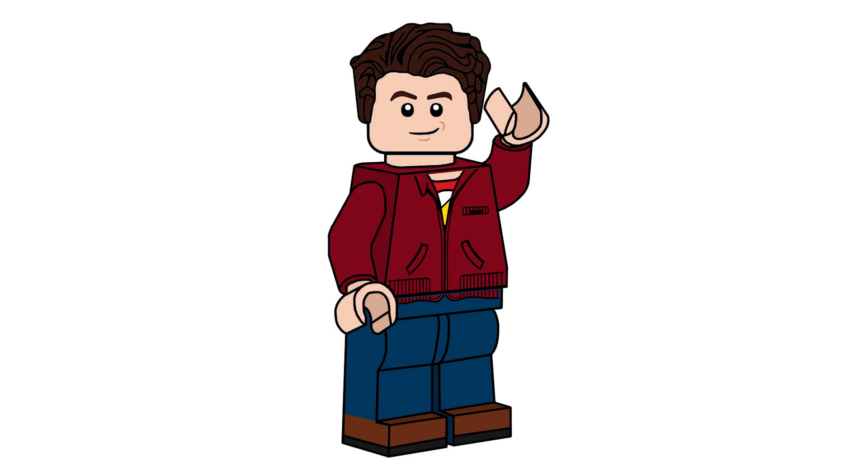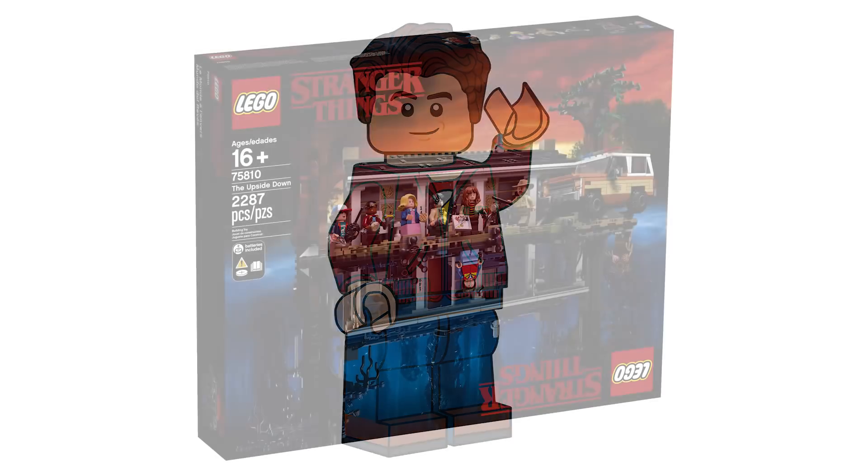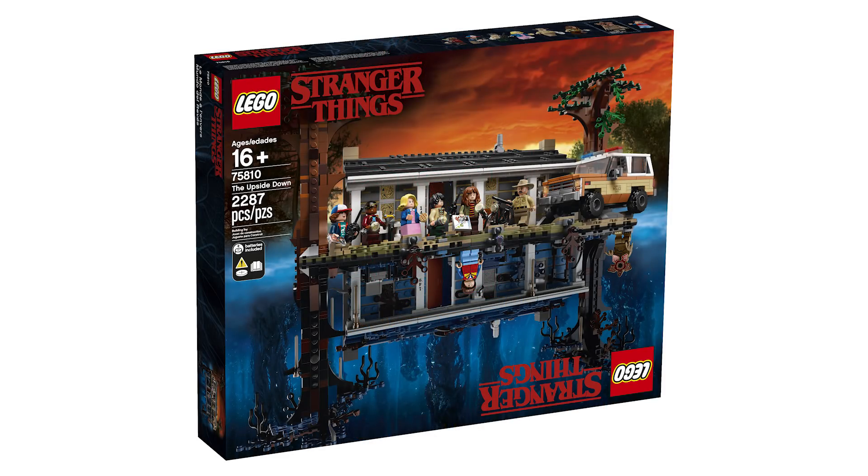Hello there everyone, AshenFlash here. Today, LEGO officially released the pictures of the Stranger Things set. That is set number 75810, The Upside Down, which has 2,287 pieces, will retail for $119.99 USD, $269.99 Canadian, and will be available tomorrow for VIP members and June 1st for non-VIP members at LEGO Shop at Home or in-store at the LEGO stores.